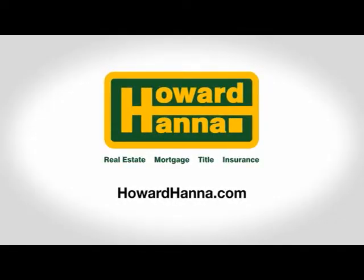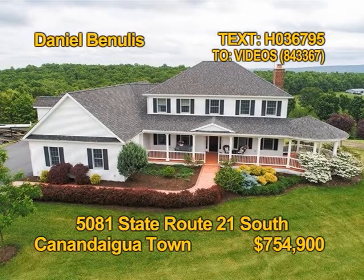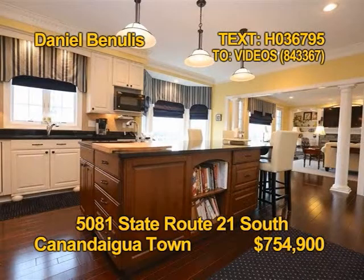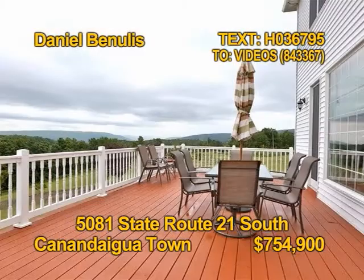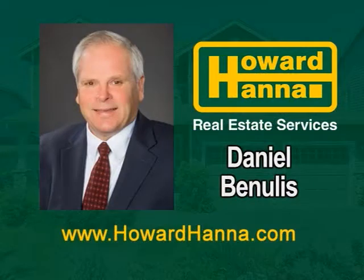Here's a custom home on 17 and a half picturesque acres in the town of Canandaigua. You'll find four bedrooms and four and a half baths. A chef's kitchen has black granite counters, upgraded cabinetry and stainless appliances. Imagine celebrations in the formal dining room. A large Trex deck offers spectacular views. Take the complete tour soon with Daniel Benoulis.